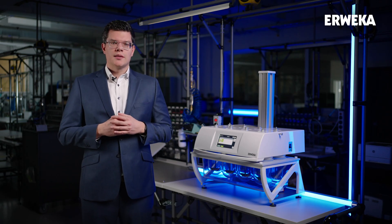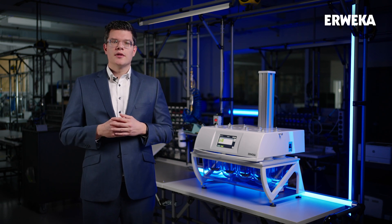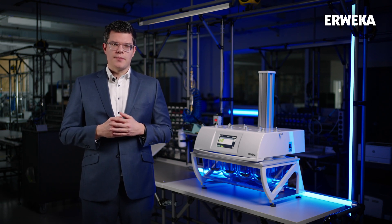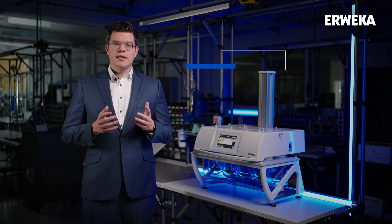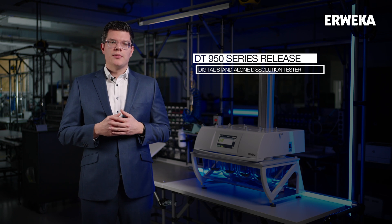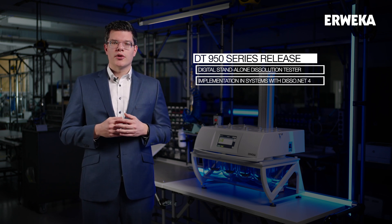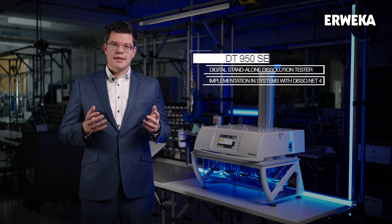We hope you like this new flexibility of the DT950 series. It is future-proof, even if customer requirements change over time. On release, the DT950 can either function as a standalone dissolution tester or it can be implemented in a full dissolution system powered by disso.net with full audit trail and database. Let's have a closer look.